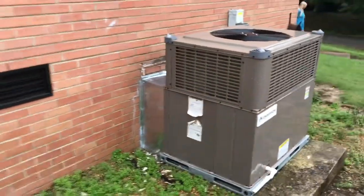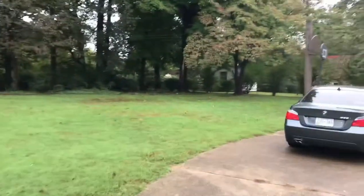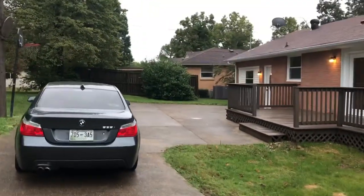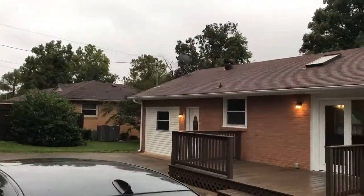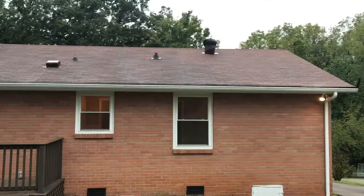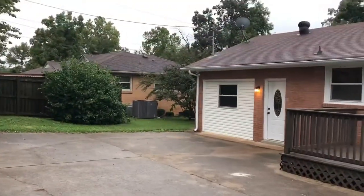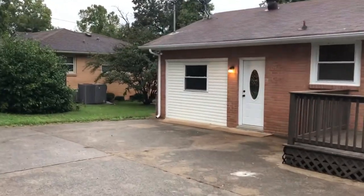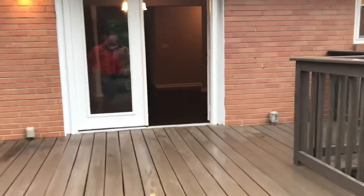Brand new HVAC unit. There's the backyard. The garage has been converted into a living space — I didn't send you anything without a garage, so there are probably a lot more homes out there too. Here's the deck, a little space.